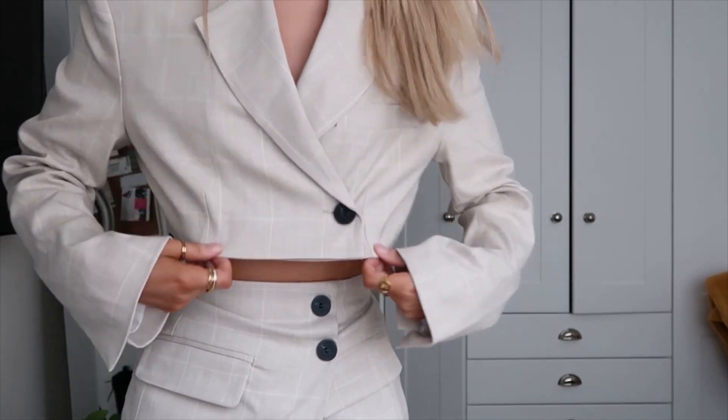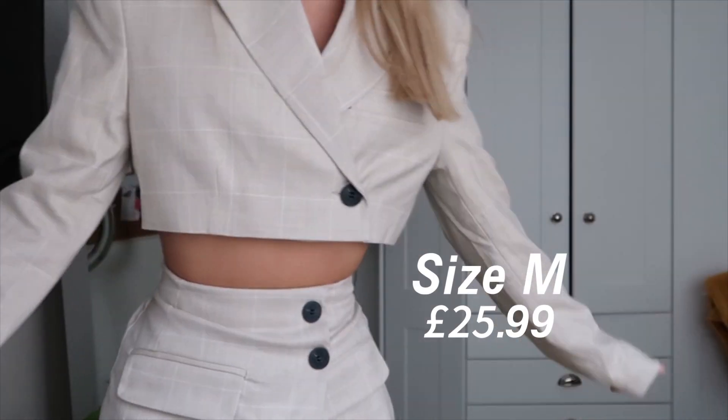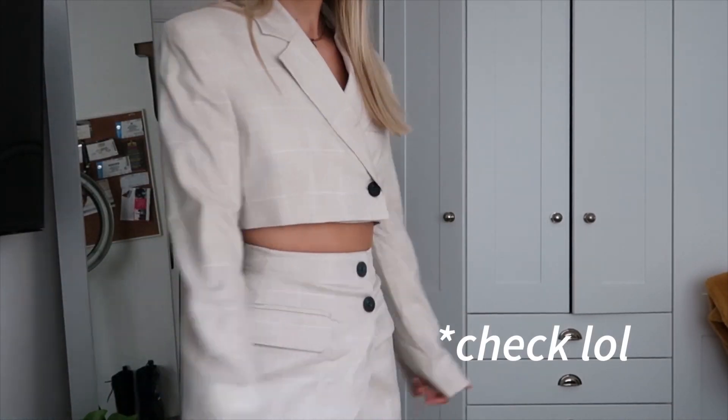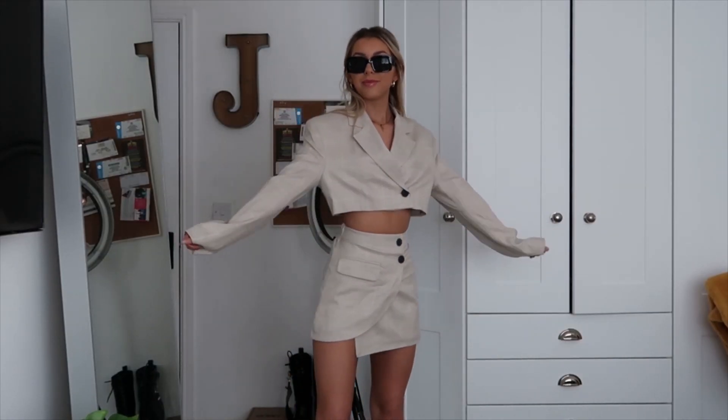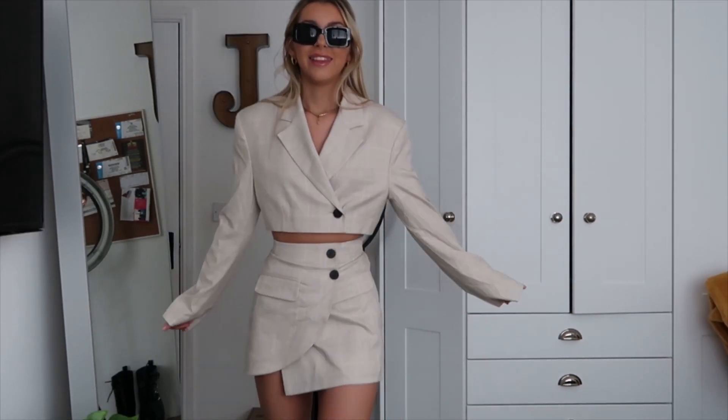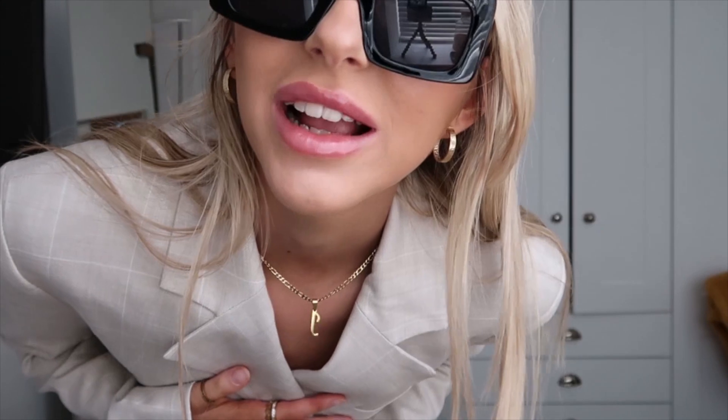These sunglasses are just my black ones from Primark. I got this top in a medium because I wanted it a bit oversized — it's just like a beige pinstripe. I absolutely love it, this is giving me all the vibes. I'm feeling like a nice little drinks outfit, a nice little birthday outfit, you know.